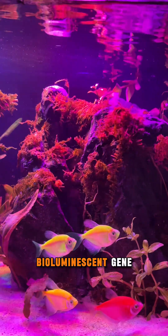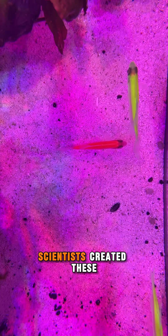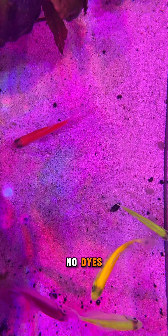Using a natural bioluminescent gene originally found in jellyfish and coral, scientists created these fish to fluoresce under blue or actinic lighting. No dyes, no harm.